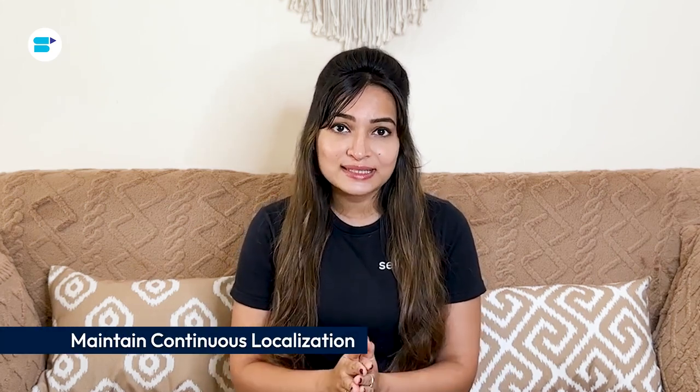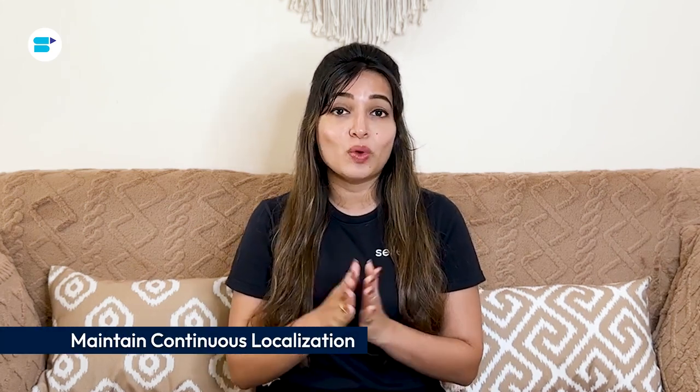Third, maintain continuous localization. Localization isn't a one-time task but an ongoing process. Markets change, consumer preferences evolve, and new cultural trends emerge. It's common for companies to struggle with keeping localized content up-to-date, which can make products seem outdated. Regularly review and update localized content based on customer feedback, market trends, and data insights — adjusting product descriptions, updating imagery, or revising marketing strategies to stay relevant.